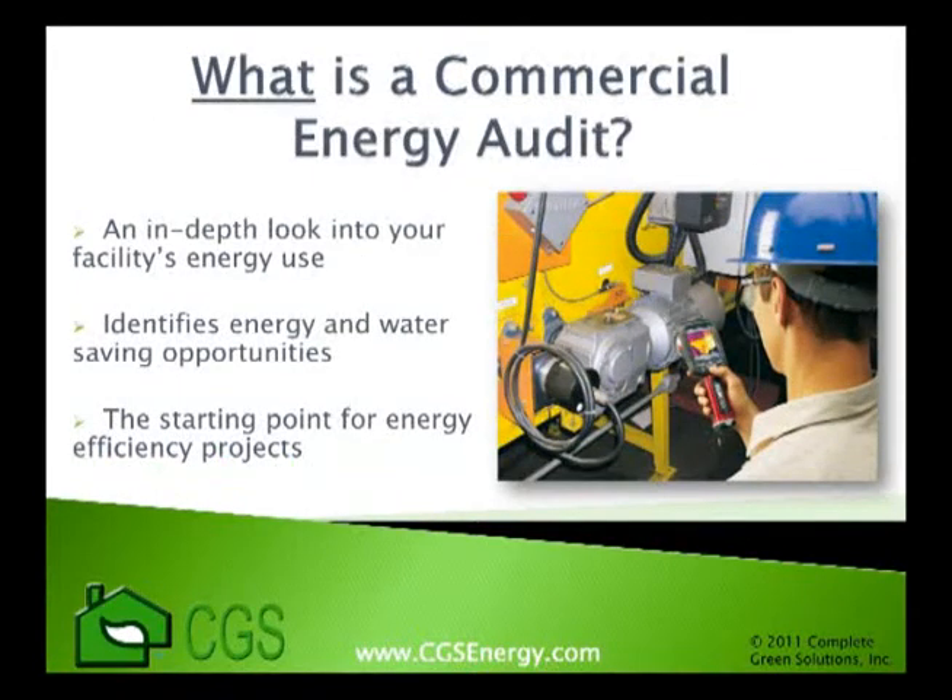An energy audit is an in-depth inspection of your facility and its energy use, where the outcome will identify areas of energy inefficiencies and also recommend improvements to lower your usage. A good energy audit company will look at both your energy and water usage to determine the most optimal and cost-effective solutions that save money, the environment, and a lot of headaches.